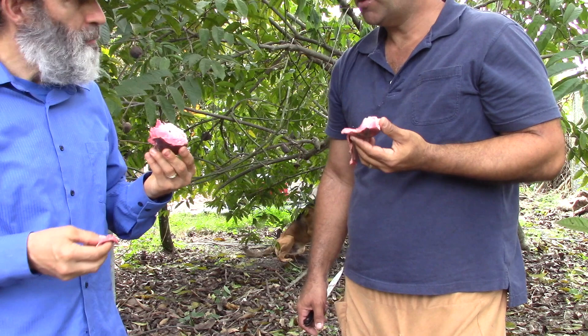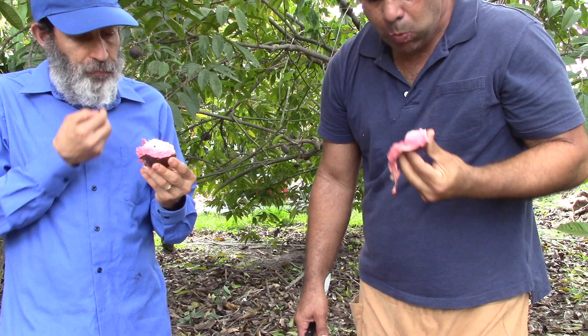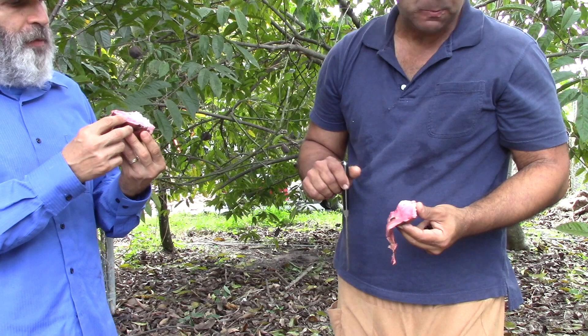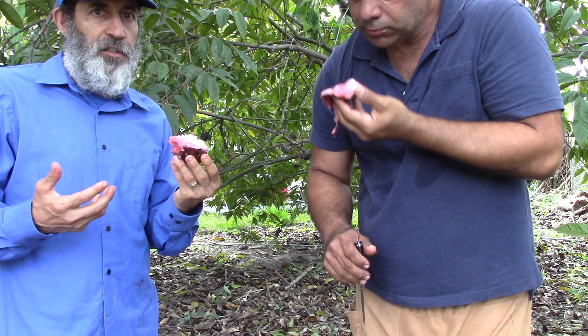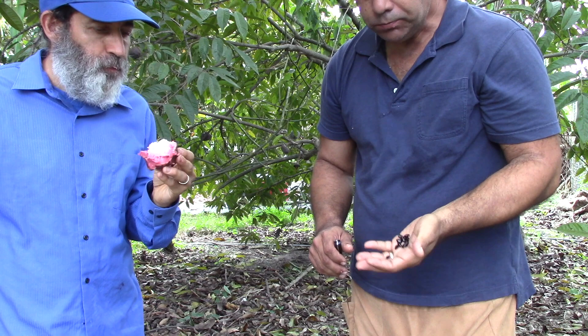Now if you're gonna blend this you have to take out the seeds first. That's my issue with some of the atemoya — they have so much seeds. Even the cherimoya has so many seeds, it's hard to do something with them. But with this one the seeds come out easy.